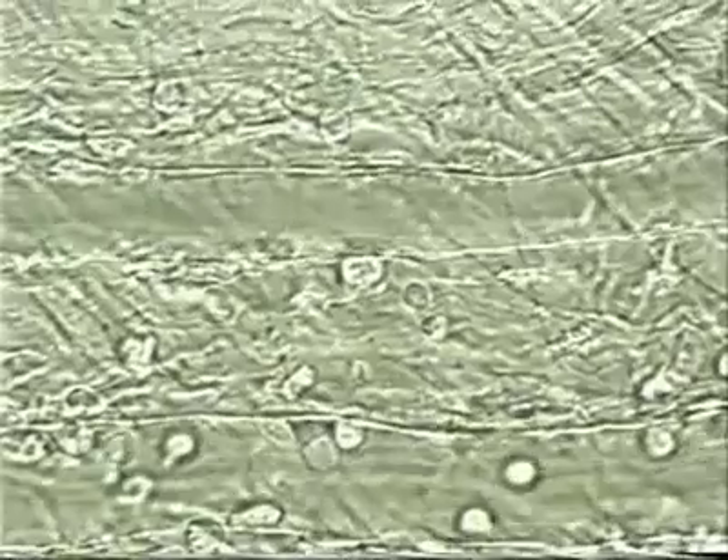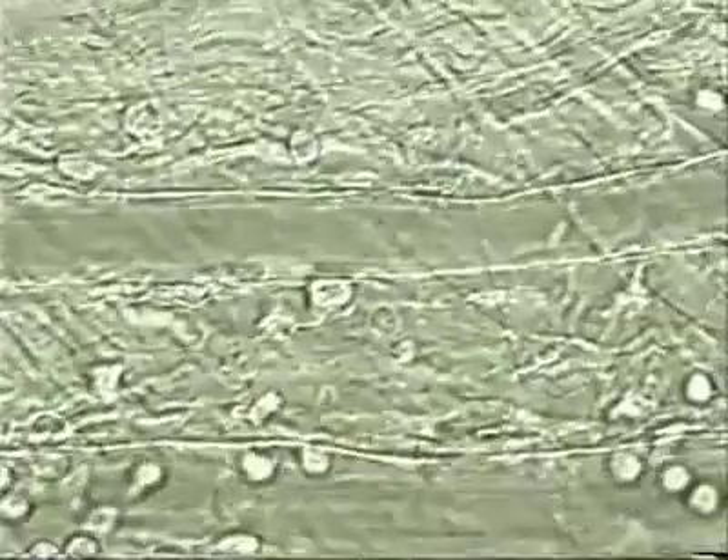When the blood flow is stopped temporarily by gently clamping the vessels, we can appreciate how densely both vessels are filled with red blood cells. Red blood cells do not interact with the vessel walls, and move so fast under normal flow that we cannot see them. When the blood flow is restored, some of the leukocytes continue rolling, whereas all non-interacting cells are immediately washed away by the shear.